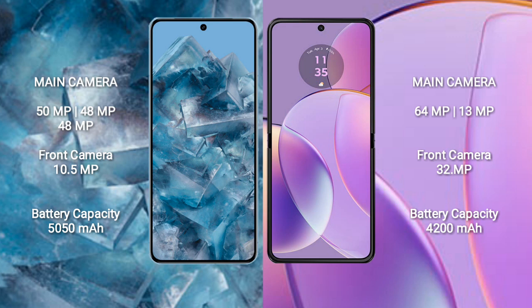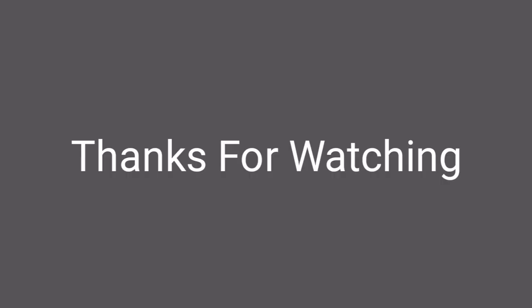Google Pixel 8 Pro has a 5050mAh battery with 30W fast charging support. Motorola Razr 40 has a 4200mAh battery with 30W fast charging support.